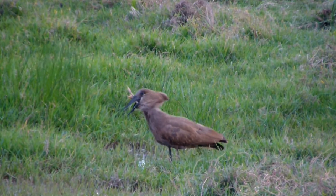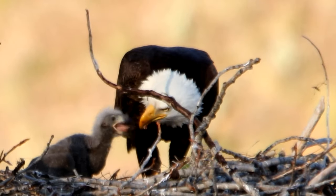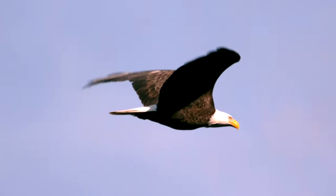Hamerkops are very mysterious birds with hammer-shaped heads, and they're considered very bad luck — seeing one is associated with lightning, illness, and even death. So you might not want to go too near a hamerkop nest.